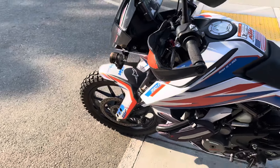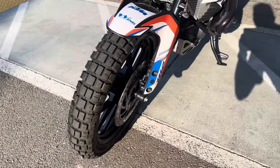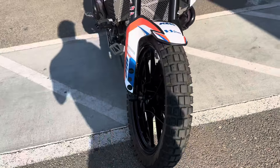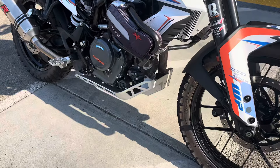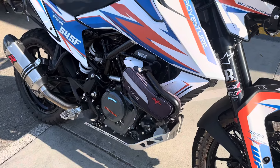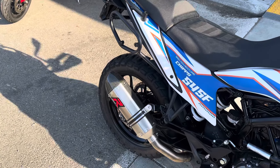The bike is in great condition with lots of upgrades. It has ABS brakes, like-new Motos tires, an aftermarket graphic kit that makes it look really killer, an aftermarket skid plate, engine guards, hand guards, and an aftermarket upgraded exhaust.